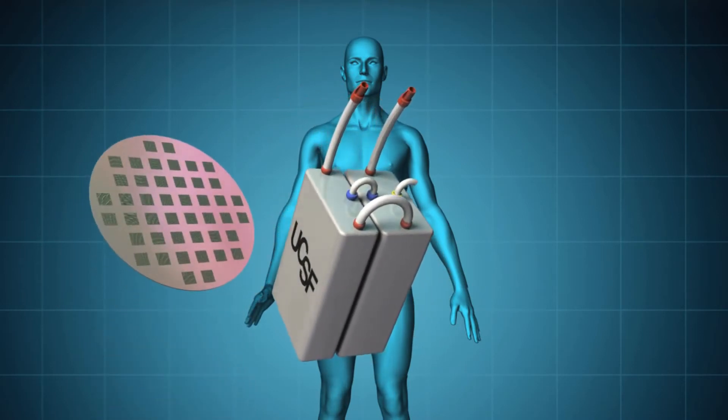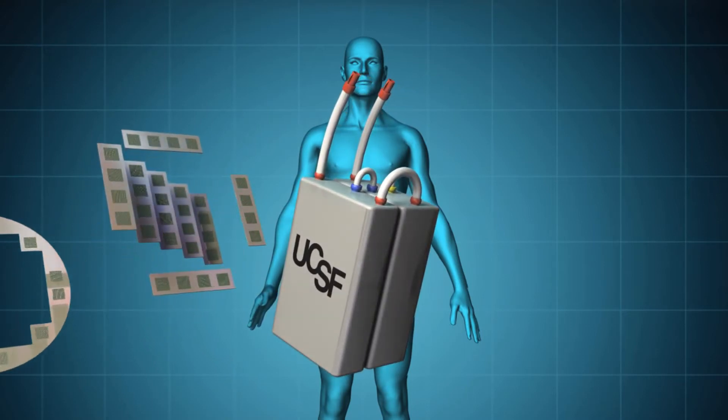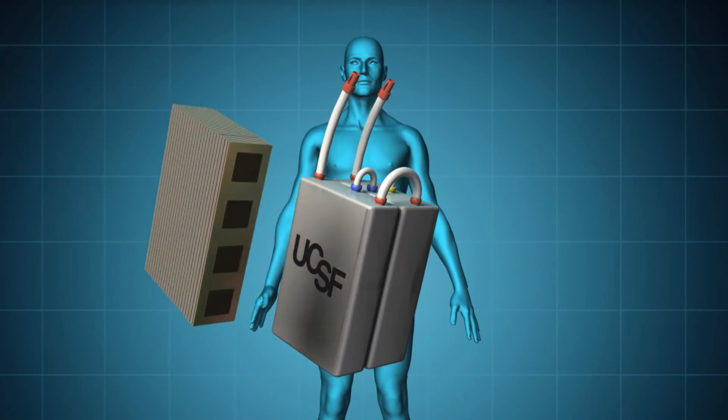Super-efficient membranes, created using silicon nanotechnology, will filter toxins from the blood without requiring pumps or electrical power.